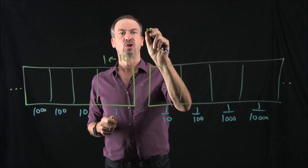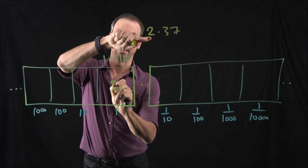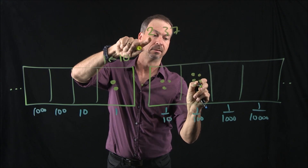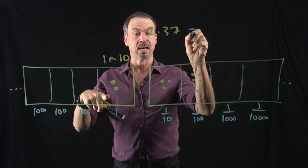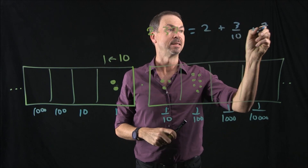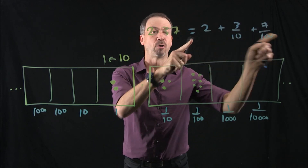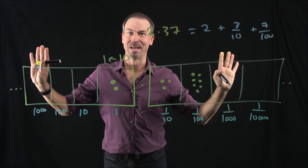So when someone writes a number like 2.37, what they really mean is two dots in the ones box, three dots in the tenths box, and seven dots in the hundredths box. How do you interpret that as an actual number? It's two ones — that's just two — plus three tenths, plus seven one-hundredths. So a decimal is just the expression in terms of these particular fractions: tenths, hundredths, thousandths, and so on. Beautiful.